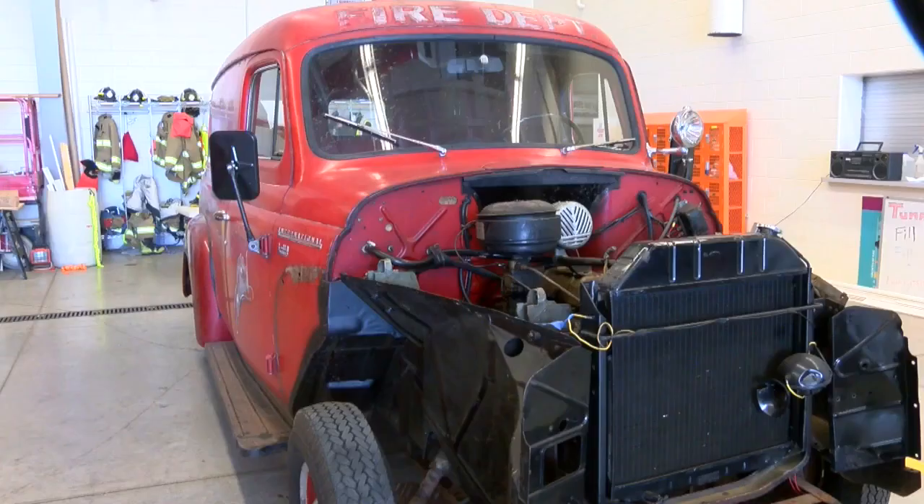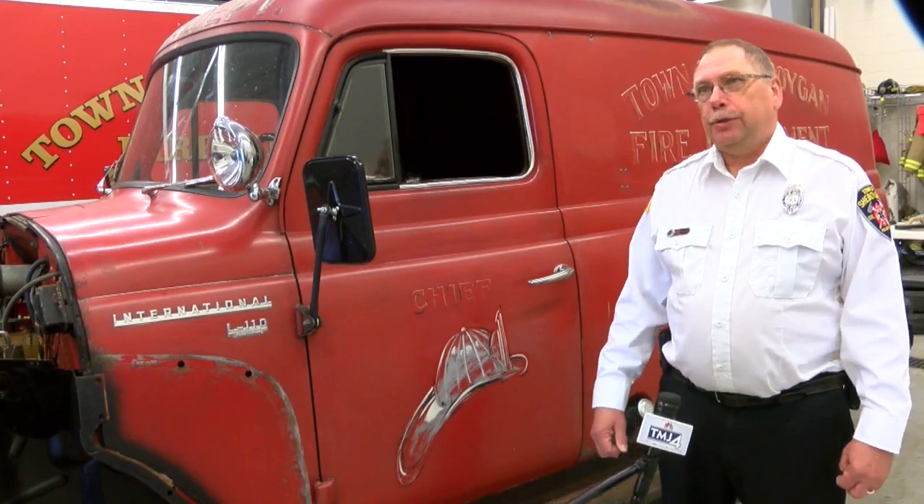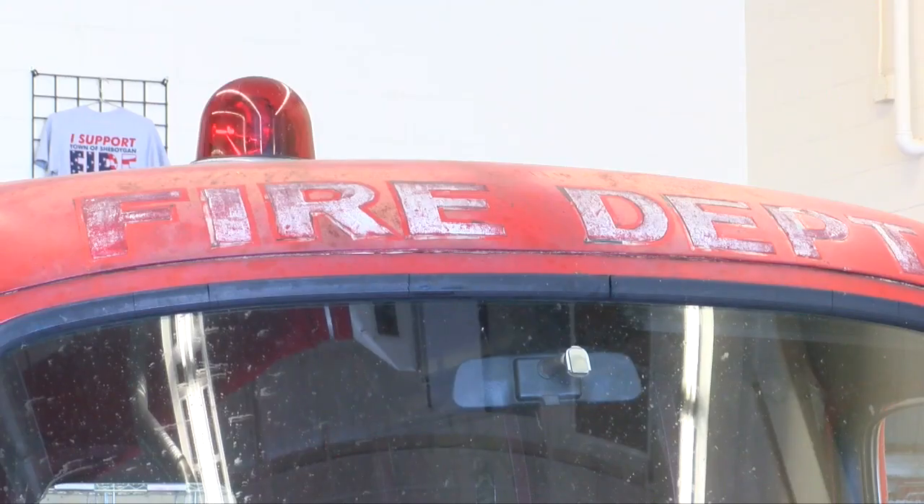This wasn't just sitting in the department gathering dust behind the modern trucks — it was found in Lake Park, Georgia. A gentleman bought it on eBay and sold it to the fire department after holding on to it for several years. It needs some cosmetic touch-ups, but it works.